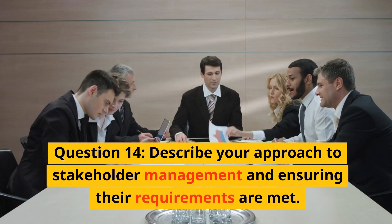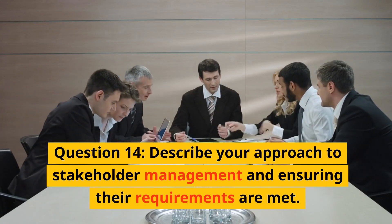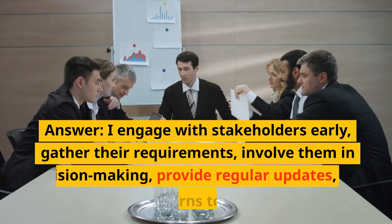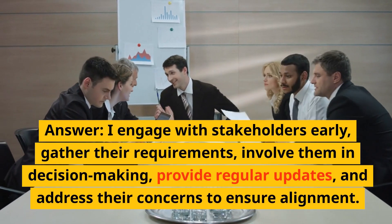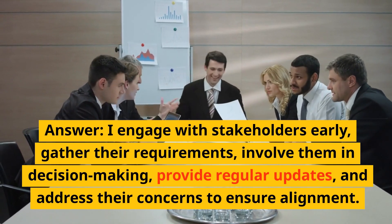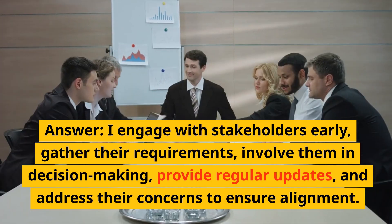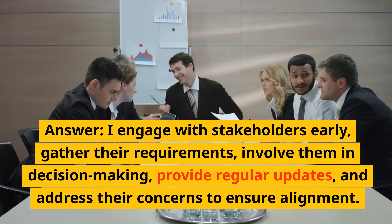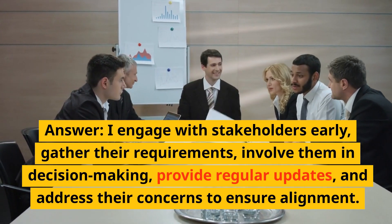Question 14: Describe your approach to stakeholder management and ensuring their requirements are met. Answer: I engage with stakeholders early, gather their requirements, involve them in decision making, provide regular updates, and address their concerns to ensure alignment.